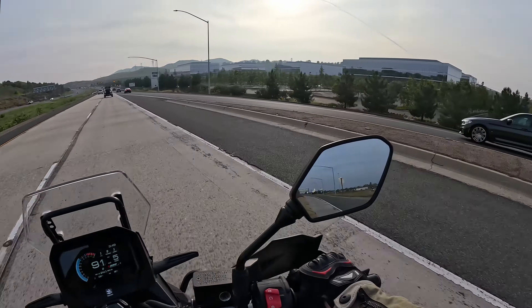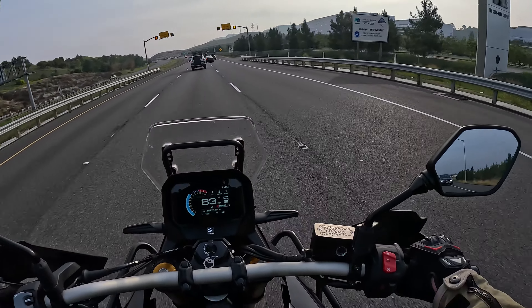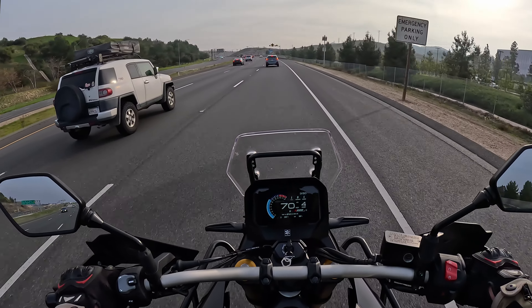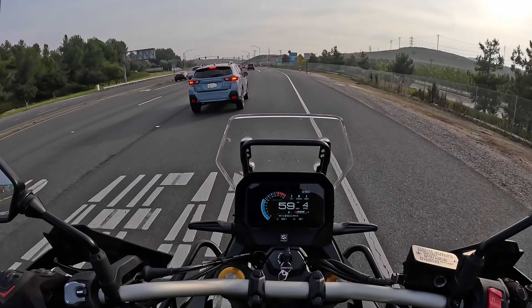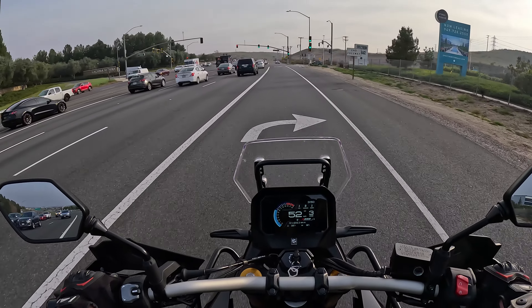Great on-throttle and off-throttle control. We do have three different power modes: A, B, and C. I've been enjoying it most in B. I find A to be too manic — too much acceleration as soon as you start to twist the throttle. But B feels the most natural, where when I'm twisting the throttle it feels like how much acceleration there should be.